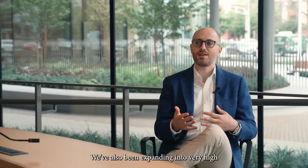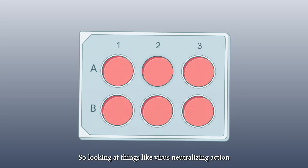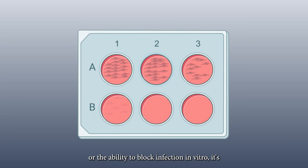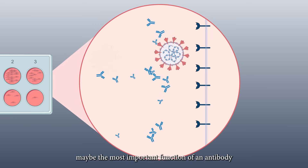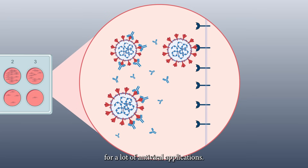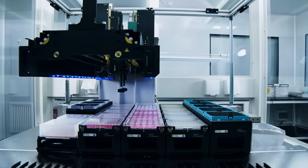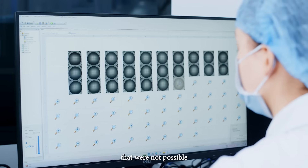We've also been expanding into very high-throughput functional screening platforms beyond just binding affinity — looking at things like virus neutralization or the ability to block infection in vitro. This is perhaps the most important function of an antibody for antiviral applications, but it's very difficult to screen for. We've been extending these high-throughput screening platforms to those kinds of new functional tests that were not possible using the previous iteration of display technologies.